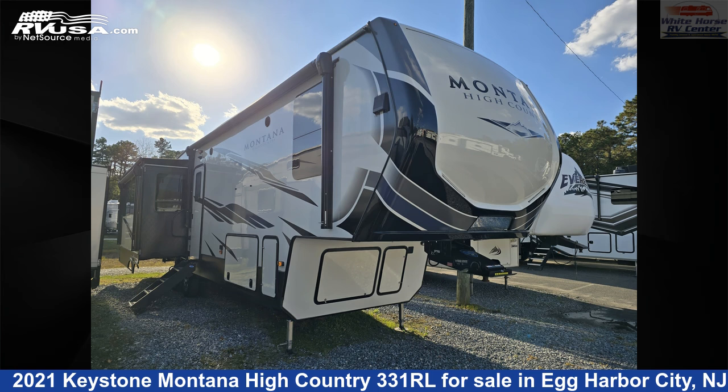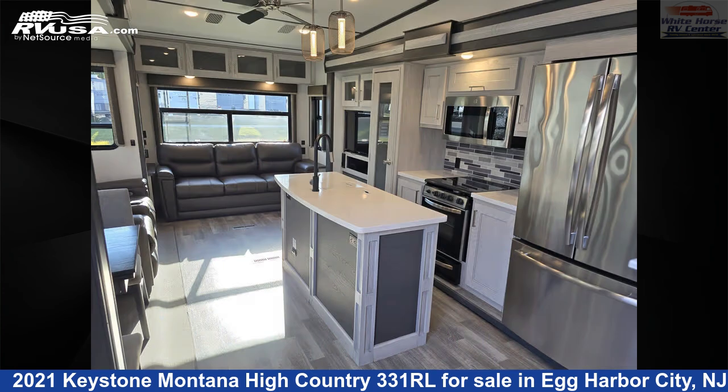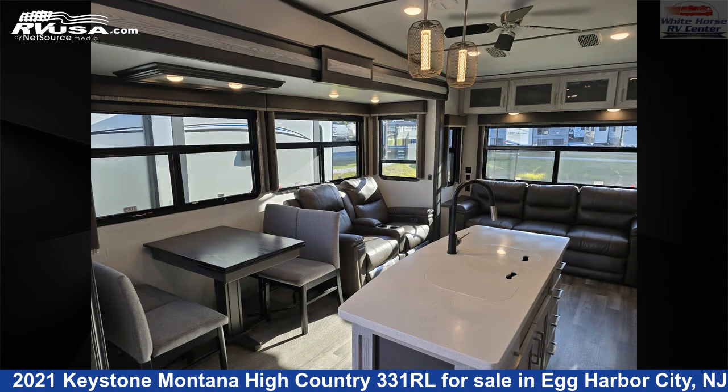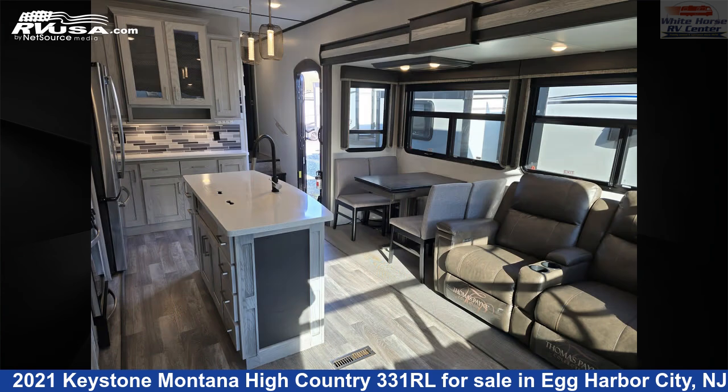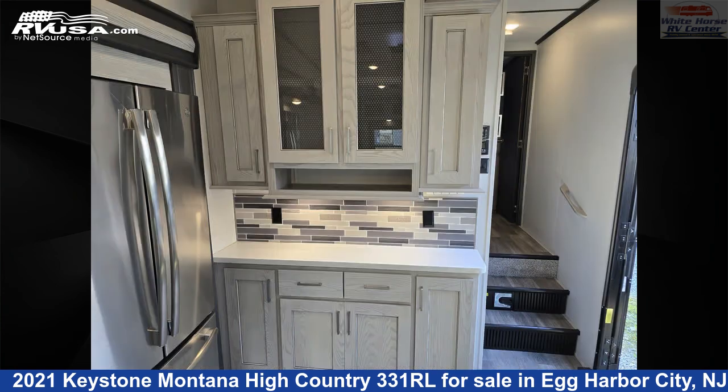This 2021 Keystone Montana High Country 331RL is a fifth-wheel RV. It is located in Egg Harbor City, New Jersey 08215 and is offered for sale by White Horse RV Center. Click the link in the video description to visit RVUSA.com and see more photos as well as the current price.